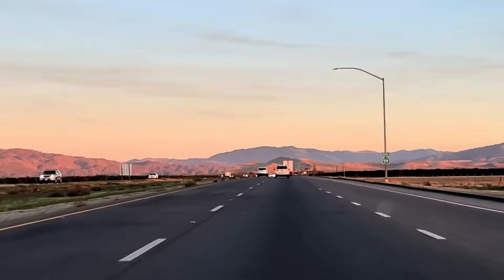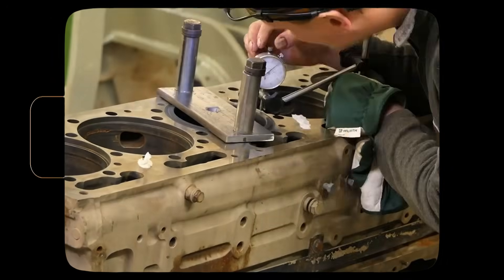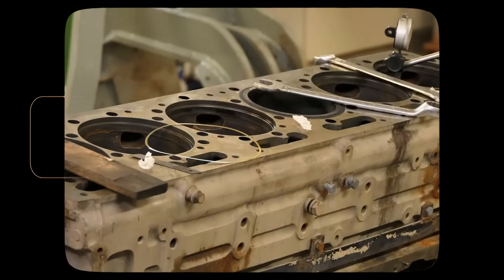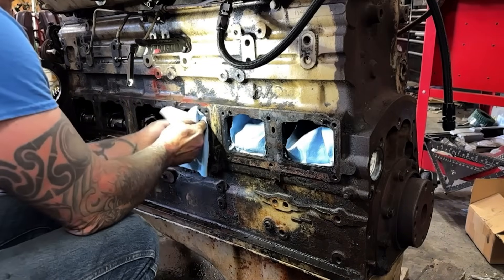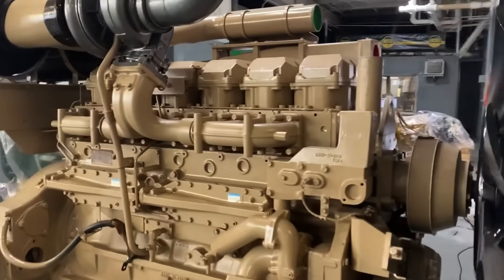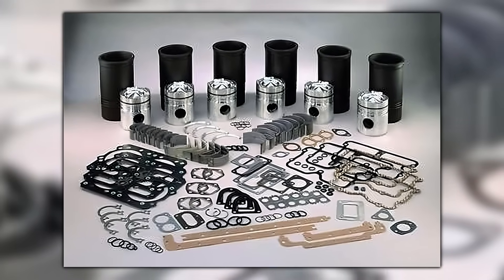When a Big Cam broke down in Bakersfield or Buffalo, any truck stop mechanic could get it running. The rebuild culture around Big Cam engines was unmatched. Cummins had flooded the market with authorized rebuild centers, parts distributors, and technical training programs. A Big Cam overhaul cost $8,000 to $12,000 in 1985 dollars, but fleets knew exactly what they were getting — another 500,000 miles of predictable operation. Parts availability was so good that many fleets stockpiled common components like injectors, fuel pumps, and turbochargers.